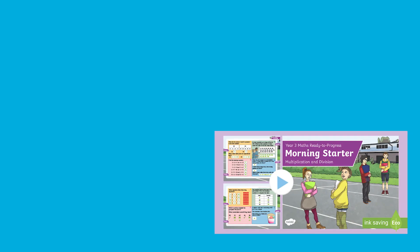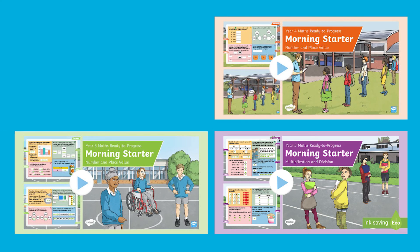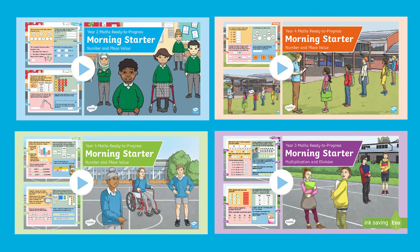We have morning starter PowerPoints available for different maths areas and different year groups, so have a look on the Twinkl website for the ones that you need. Thanks for watching, see you next time!